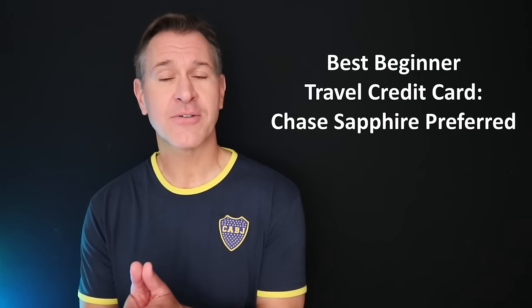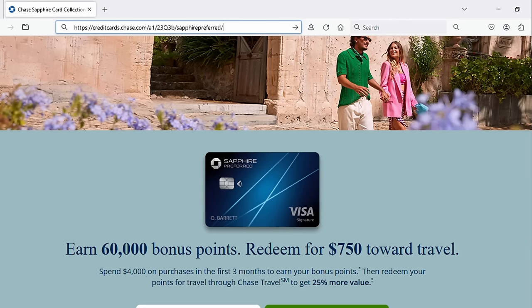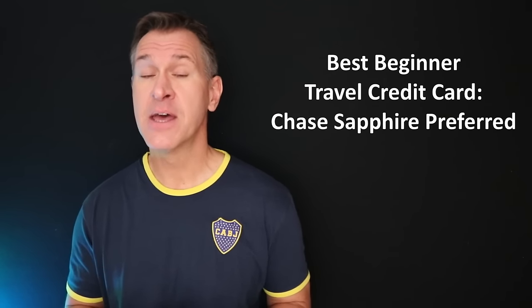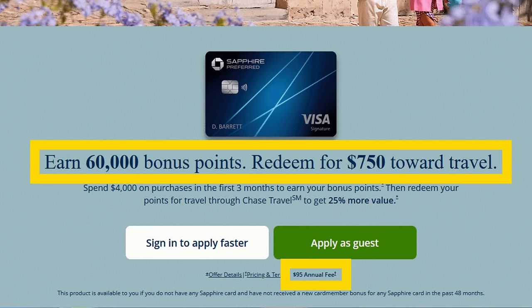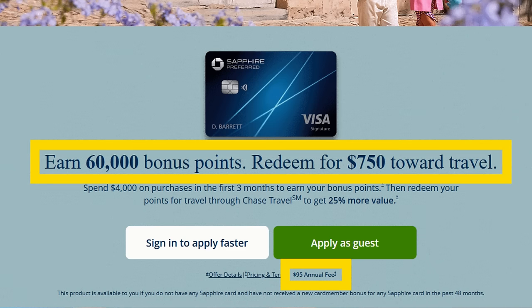The first category: best beginner travel credit card. If you haven't had a travel credit card before, I would put you into the Chase Sapphire Preferred because it gives you good value and a ton of flexibility in terms of how you use the points that you earn. It has a $95 annual fee — almost all the good travel credit cards are going to have some kind of annual fee. As a new cardholder, you could earn an extra 60,000 points if you spend $4,000 in the first three months, worth at least $600.